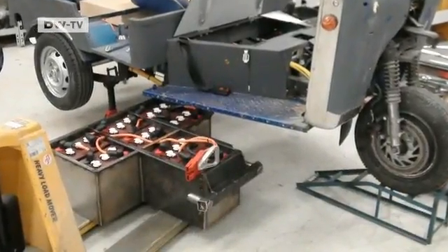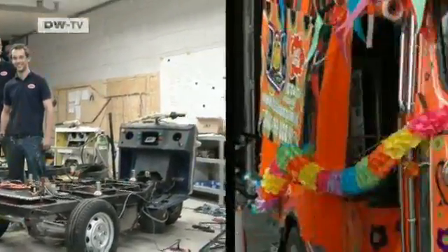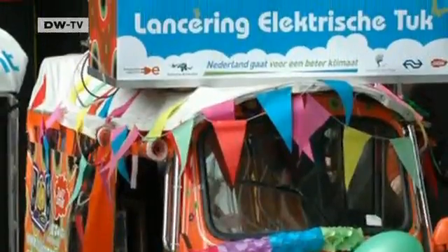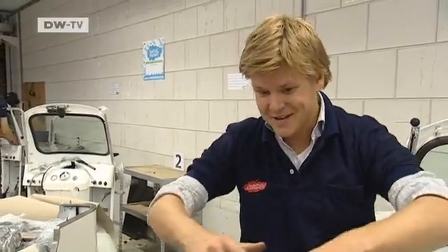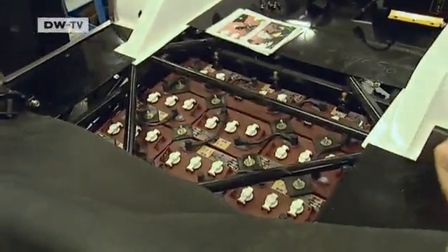The major problem facing them: finding room for the battery. They realised the product wasn't suitable for the Western European market because they couldn't fit enough batteries in it. So they decided to completely redesign the vehicle. They took the biggest battery they could possibly imagine, and from there designed the vehicle around that battery. The battery now takes up almost the entire floor.